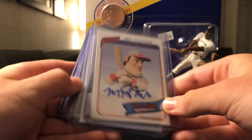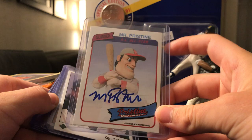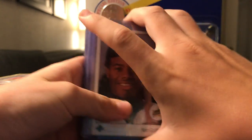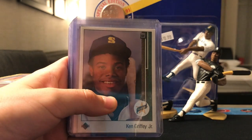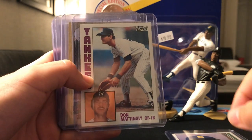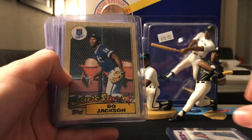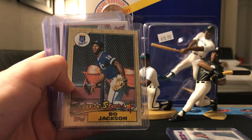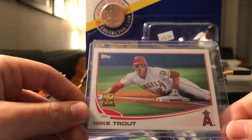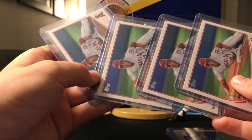Number one, I got this Mr. Pristine card — the Pristine Auction had these and they were just giving them out. This all was $80 in total. So I got the Griffey Rookie, the Don Mattingly Rookie from 1984 Topps, the Future Stars Bo Jackson, and four Mike Trout Gold Cups for $4 each, which was an amazing deal.